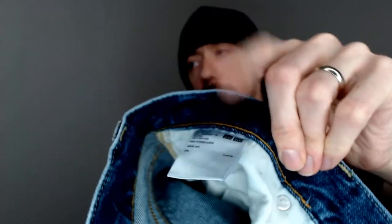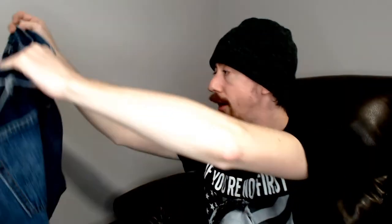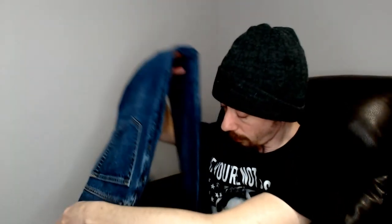This is a Uniqlo — I'm not sure how to pronounce it. The main tag has completely faded, but there's still some info on the care tag. They are size 34 by 34. Another good pair of jeans. I do think we recently sold a pair of these. I believe it was in our typical range of around $10 to $20, which is our typical range for jeans.